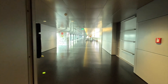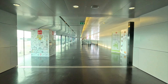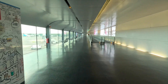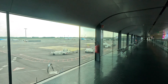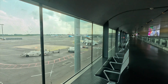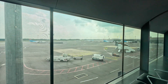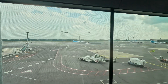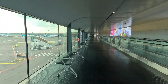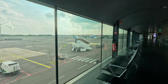This is the way to gate number B — maybe B1 to B10. Here all the Luxair airlines are standing; my airline is also there. One airline is flying, so you can sit here and enjoy watching the airline taking off.